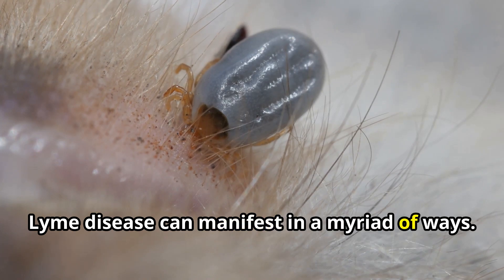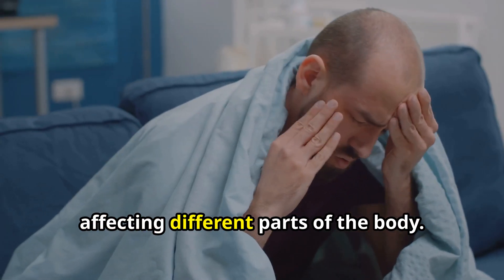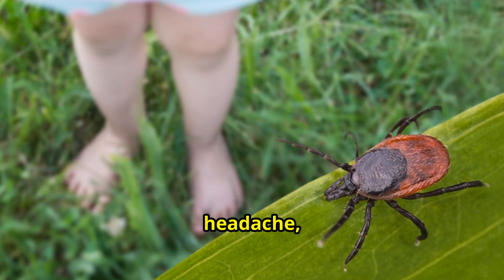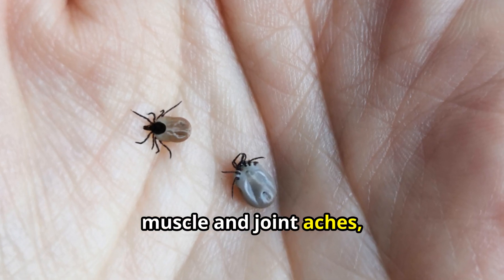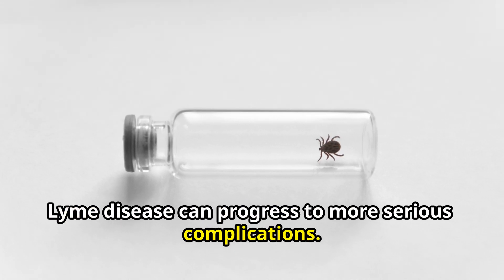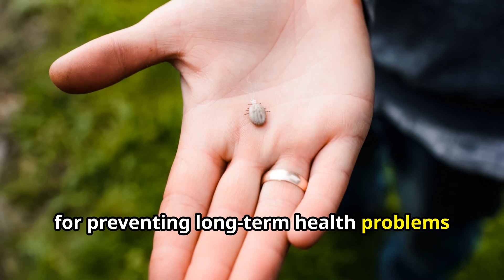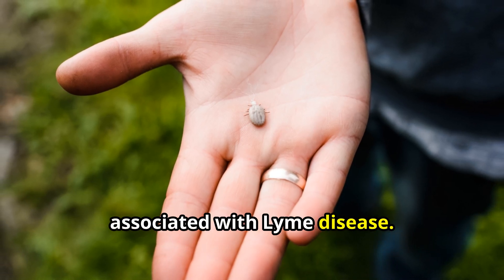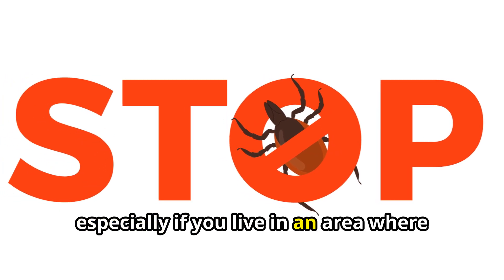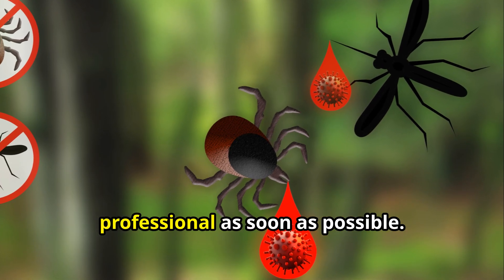Lyme disease can manifest in a myriad of ways. Symptoms can range from mild to severe, affecting different parts of the body. Early signs may include fever, chills, headache, fatigue, muscle and joint aches, and swollen lymph nodes. If left untreated, Lyme disease can progress to more serious complications. Early detection and treatment are crucial. If you suspect you may have been bitten by a tick, especially in an area where Lyme disease is prevalent, consult a medical professional as soon as possible.